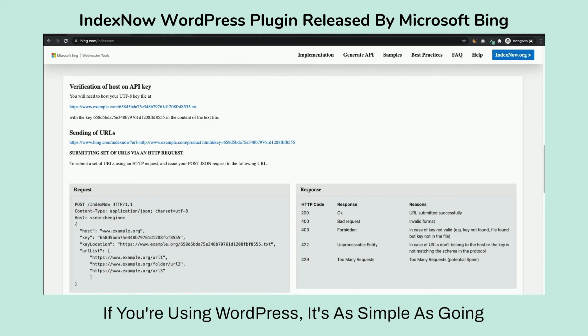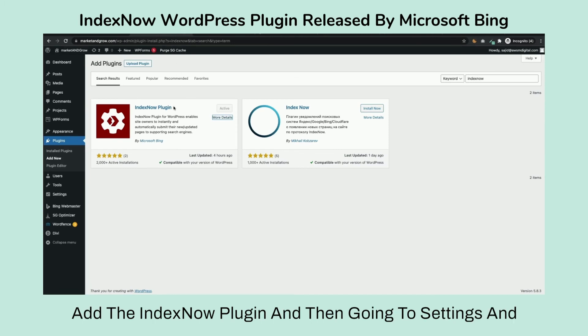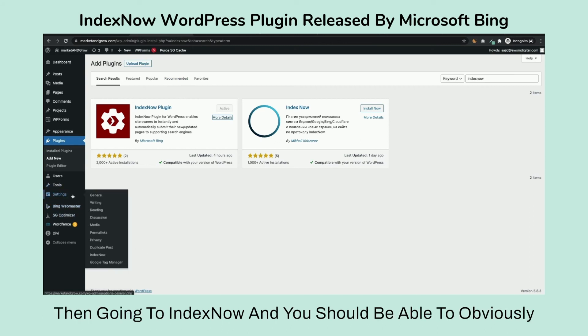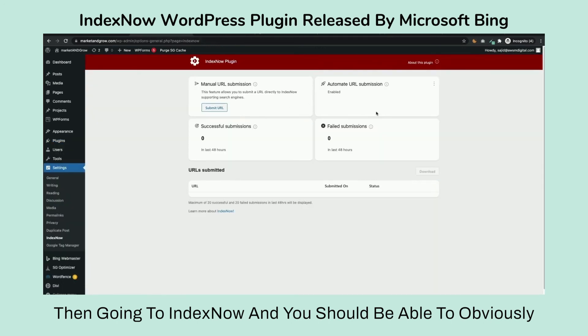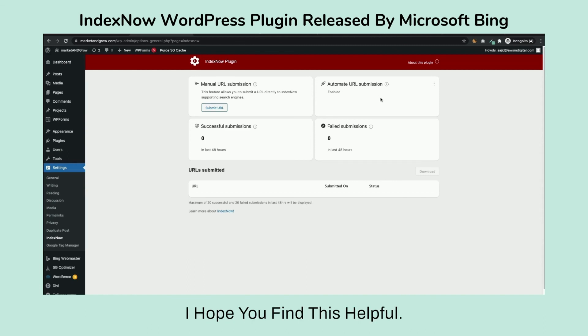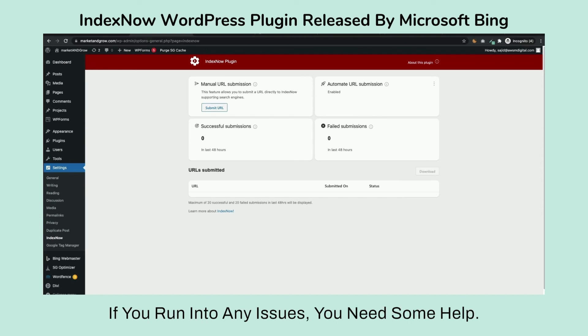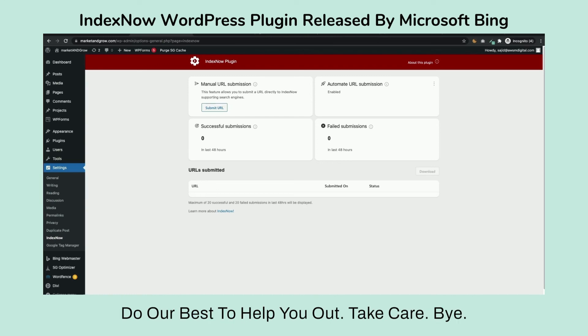If you're using WordPress it's as simple as going to your WordPress admin, adding the IndexNow plugin, then going to Settings > IndexNow, turning it on, and it should handle automatic URL submission. Anytime there are changes to your website it will inform Bing and Yandex. Hope you find this helpful — let me know how it goes, and if you run into any issues reach out to us and we'll do our best to help. Take care, bye bye!